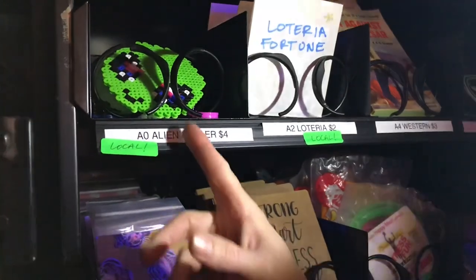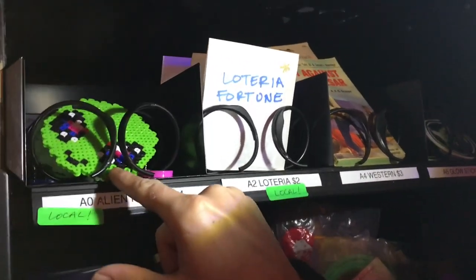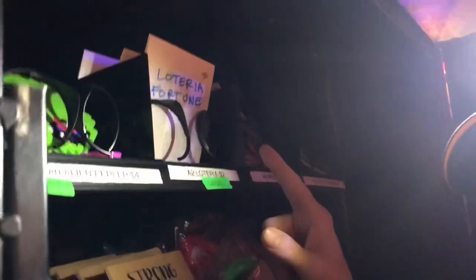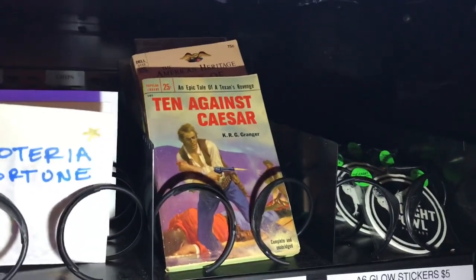Starting off, the alien perler — my wife and daughter make these, and they start off with tiny little individual beads and they spend the time and put them together. Next we've got Loteria. I did one of these in one of our videos earlier. I got the La Luna — these are fun because they're like the magic 8-ball just in paper format. We got these Westerns; I really like them, they're fun to read, they're easy, they're great bathroom reading material.